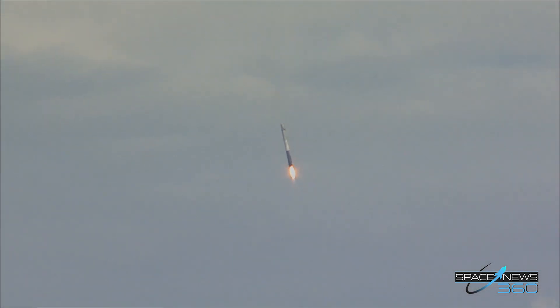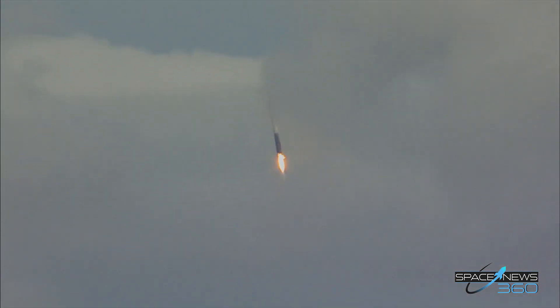For those in the area, there will be a loud sonic boom that will occur right about the time of landing, which is expected.